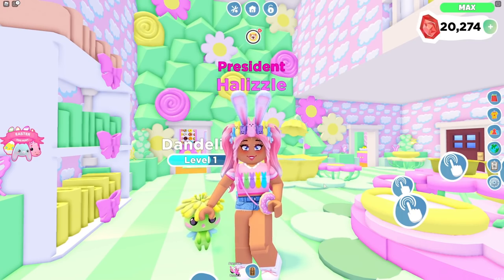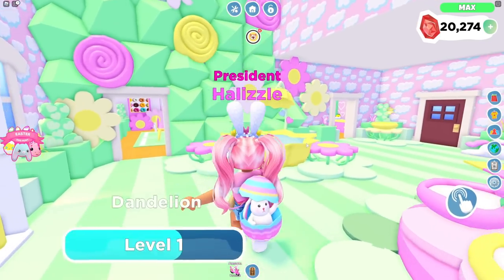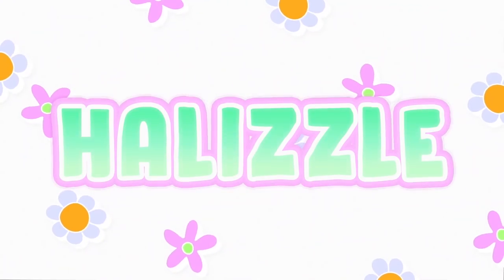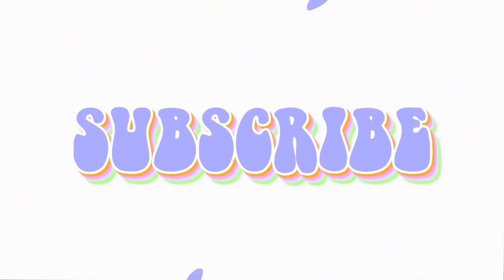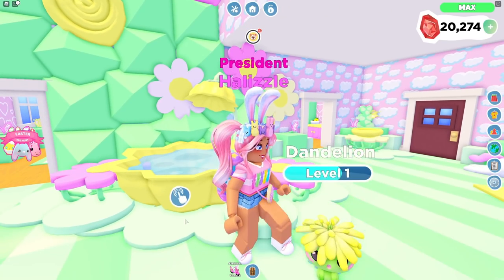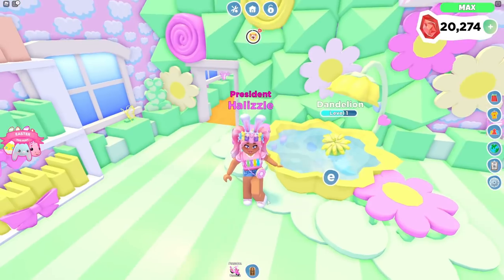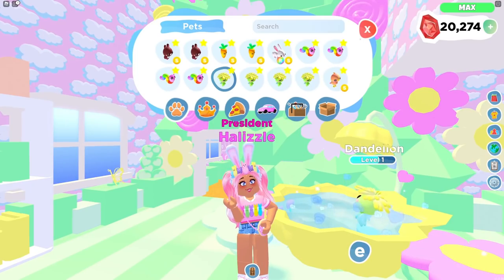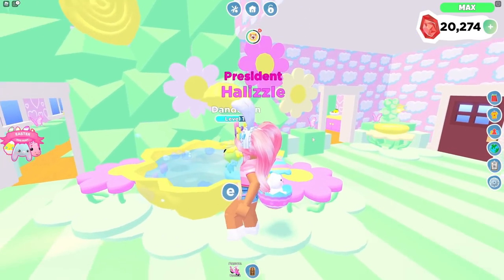Hi guys, welcome back to another video! In today's video I'm just going to be doing a little daily routine. It looks like my pet wants to take a bath right now. I'm totally working on a bunch of rainbow shinies, so I thought I would do a video of kind of just my progress and stuff like that.